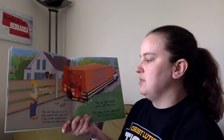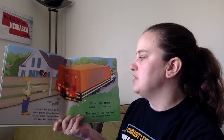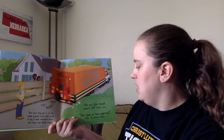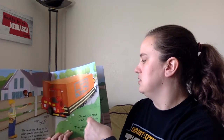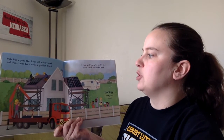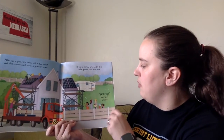The next big job is to fix the solar panel onto the roof. A big truck reverses down the lane, but then stops. Oh no! The truck won't fit — the lane is too narrow! Millie, the driver shouts. Millie has a plan. She drives off in her truck, then comes back with a grabber truck. It has a strong arm to lift the solar panels onto the roof. Hooray! Everyone cheers!